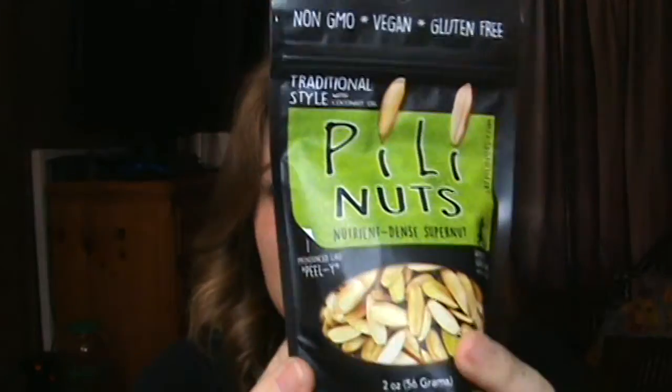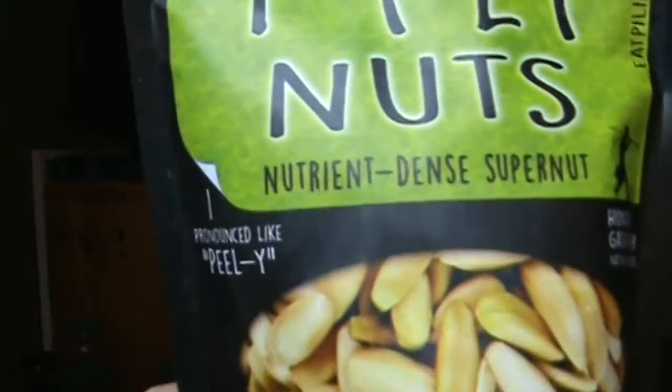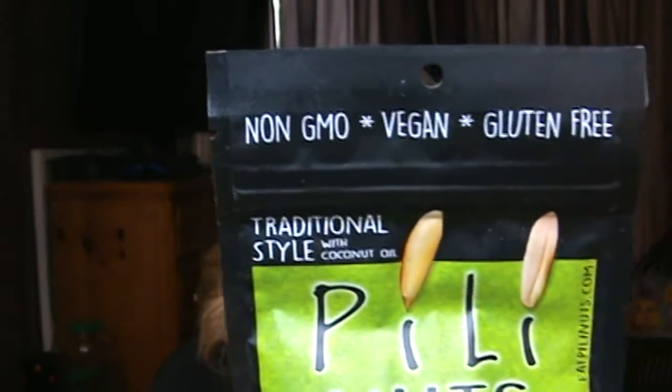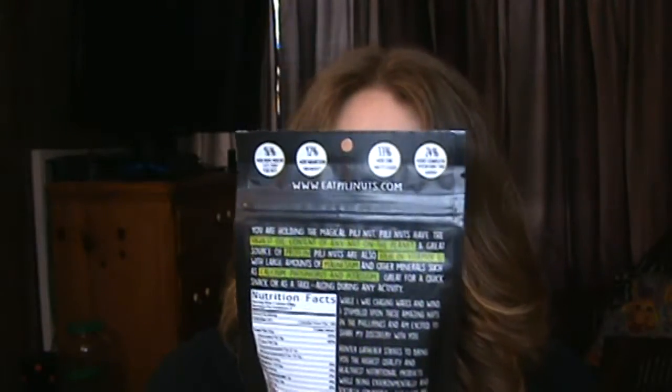Then we got some — it's kind of a snack — it's pili nuts. I've never heard of these before. They're a nutrient dense super nut. That's pretty interesting, something new to try there.